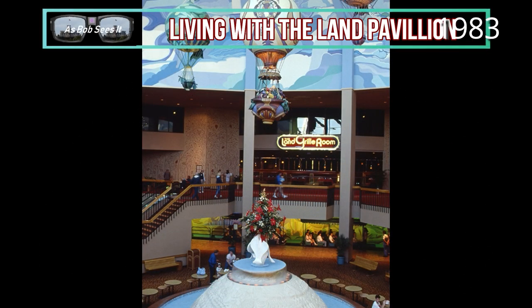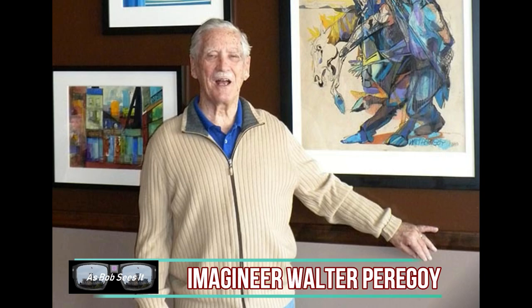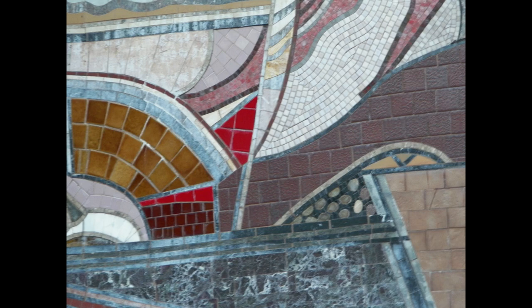If it doesn't exist anymore, we're not going to count it either. I put this one in because it was designed by Walter Paragoy — one of my favorite Disney designers. He was the one who designed the layout for the mosaic mural outside of the Land itself, not Hans Traf but Walter Paragoy. If you want more information on that, just click on that little icon up in the right-hand corner — that'll take you right to a video about it.